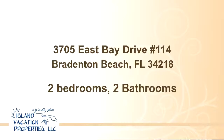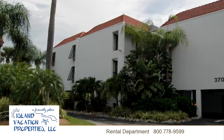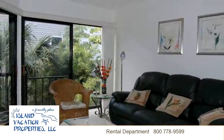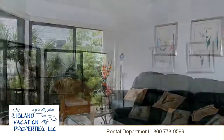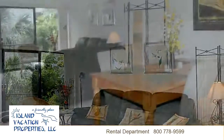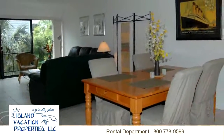Sunbao Bay Condo No. 114 is a two-bedroom, two-bath condo located at 3705 East Bay Drive in Holmes Beach. Conveniently close to everything, yet out of the way and quiet, this is a well-appointed and recently refurnished unit, offering every amenity you could ask for.